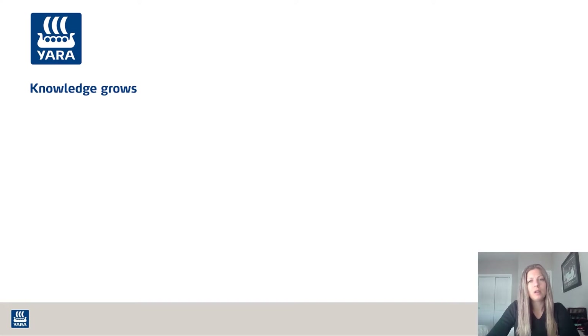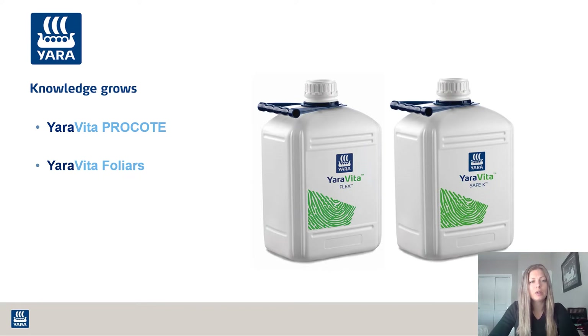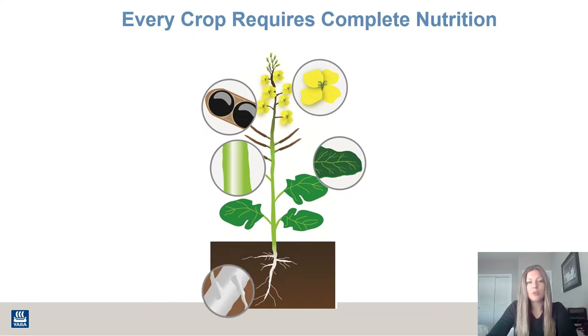This will be the first of a series of YouTube videos that Yara will be putting out. We'll be talking about some of our products such as YaraVita Pro Coat, the YaraVita foliar line, Yara Vera Ametus, and other products, as well as taking a deep dive into specific nutrients and their roles in the plant. Today I just wanted to briefly go over complete crop nutrition and the importance of it all.